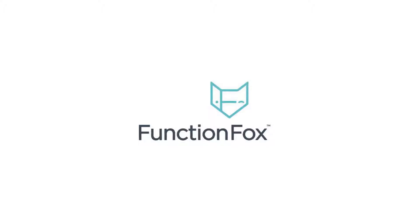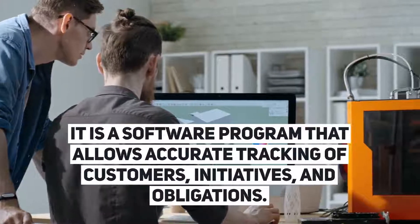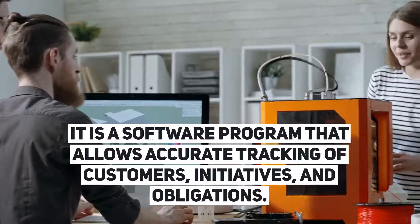Function Fox. It is a software program that allows accurate tracking of customers, initiatives, and obligations.